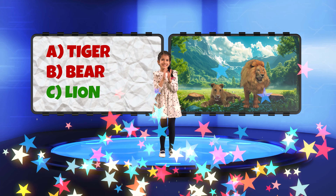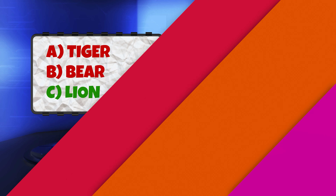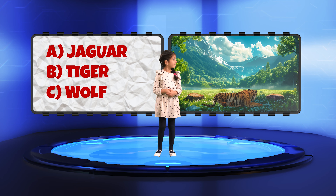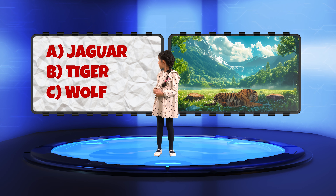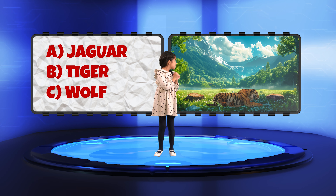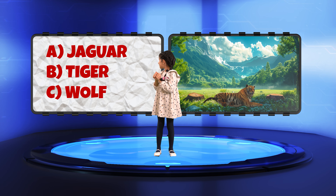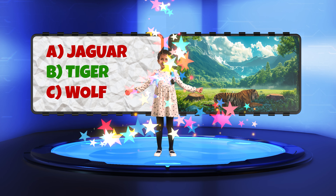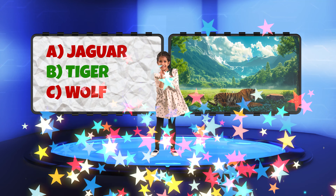Absolutely right. Now let's continue with the next animal. Panna, what's the name of this animal? Is it A. Jaguar, B. Tiger, or C. Wolf? Tiger! That's right. You're both doing so well.